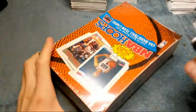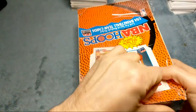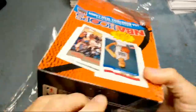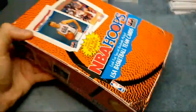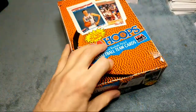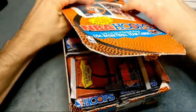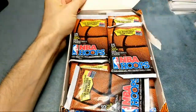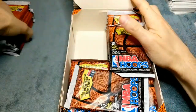I was actually looking into buying one of these rack boxes because there's a special card with Jordan on it that's not in this box, but the boxes are pretty expensive so I'm not really sure if it's worth it. What's going on Ted, Arthur, how's it going?